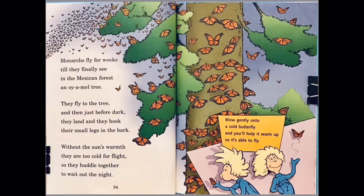Monarchs fly for weeks till they finally see in the Mexican forest an oyamel tree. They fly to the tree, and then just before dark they land and they hook their small legs in the bark. Without the sun's warmth they are too cold for flight, so they huddle together to wait out the night.